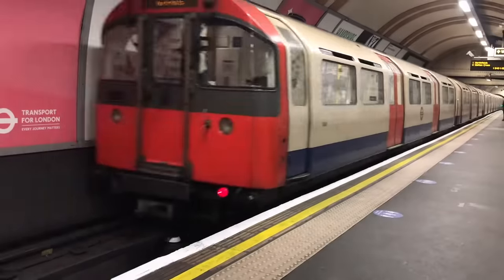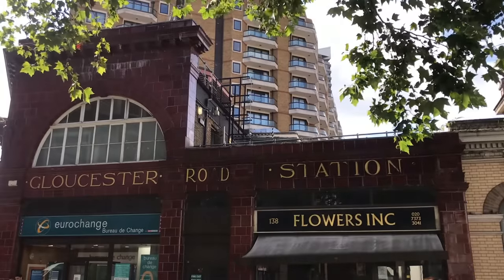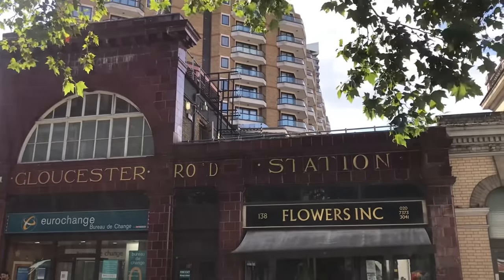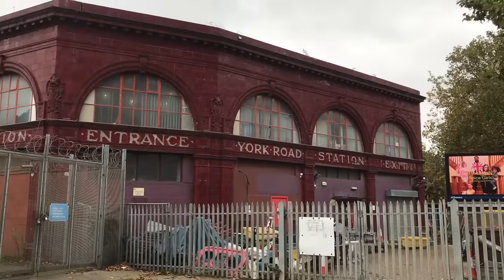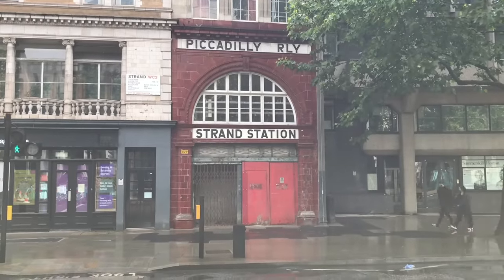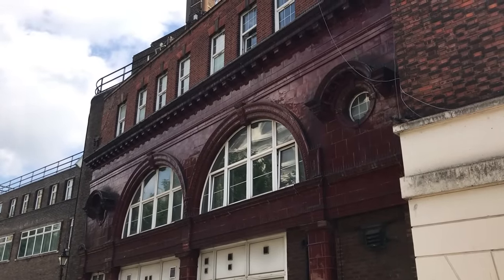In the 1920s, the Piccadilly Line was looking to expand north to Cockfosters and west to Hounslow and South Harrow. This would funnel more traffic onto the central section of the line, and planners suggested the closure of no fewer than seven stations: Gloucester Road, Brompton Road, Down Street, Covent Garden, York Road, Caledonian Road and Gillespie Road. They also played with the idea of closing the short branch to Aldwych. In the end, Brompton Road, Down Street and York Road would get the chop, and the Aldwych branch would soldier on until 1994.